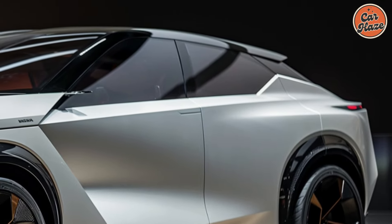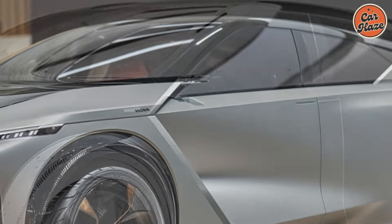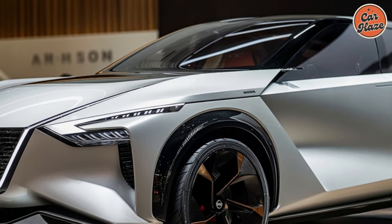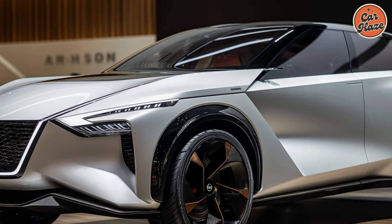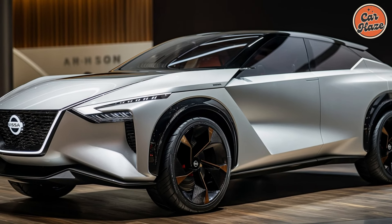Under the hood, the 2025 Rogue is powered by an advanced electric drivetrain that delivers smooth and efficient performance. The electric motor provides instant torque for quick acceleration, while the high-capacity battery ensures an impressive driving range.